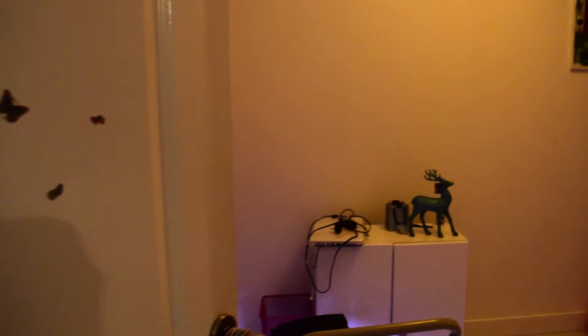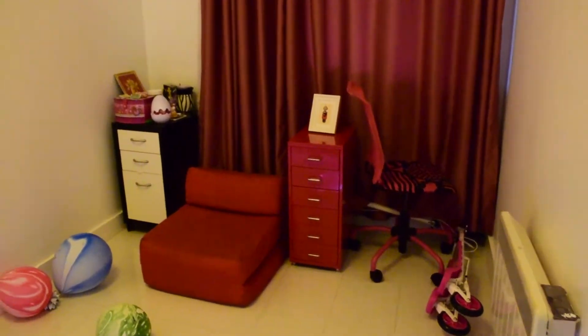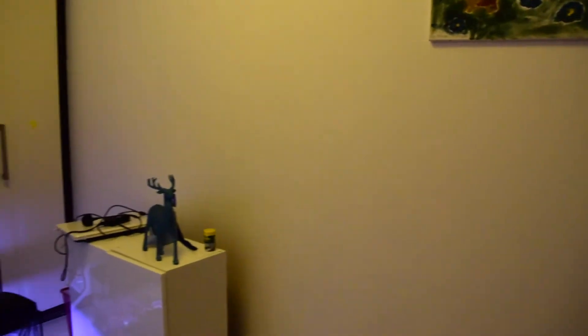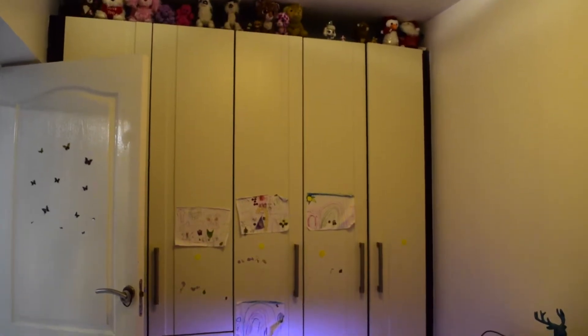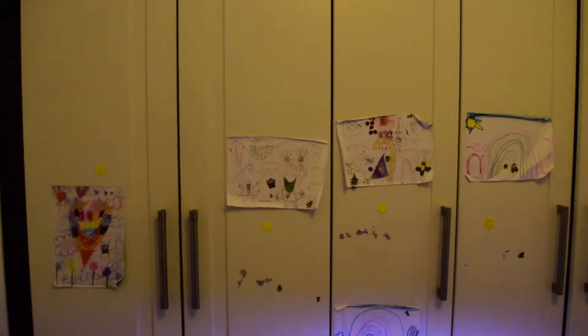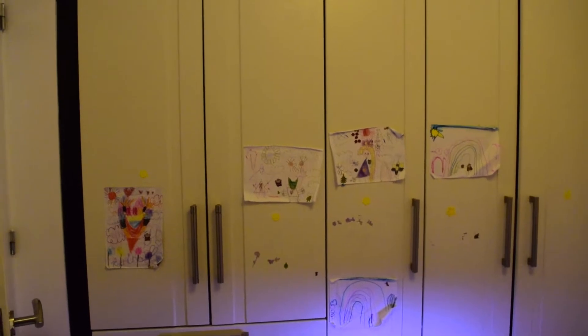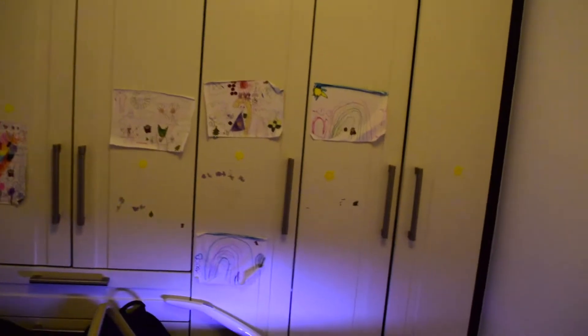Across the hall is bedroom two. The current landlord is moving, so as you can see there are a few personal objects that will be gone. In this bedroom there is no bed at the moment, simply because anything can be put in here — maybe a double bed, or two singles. It's open to suggestions.